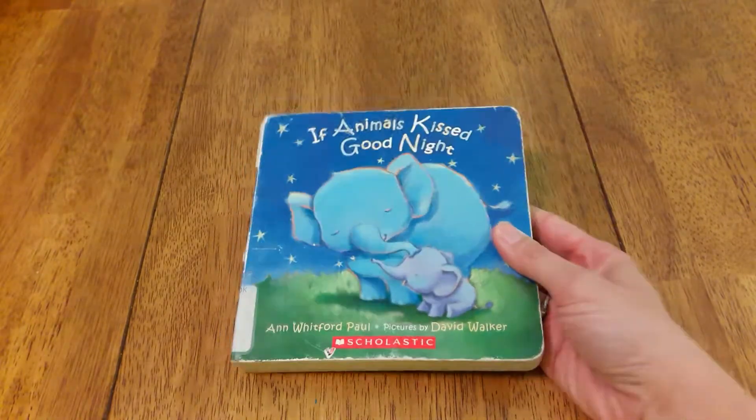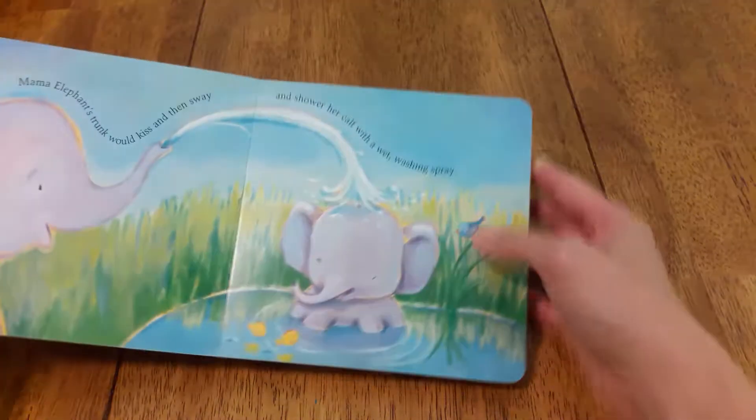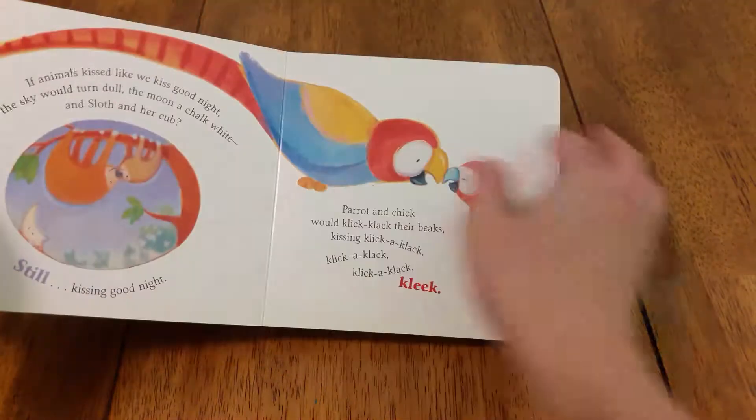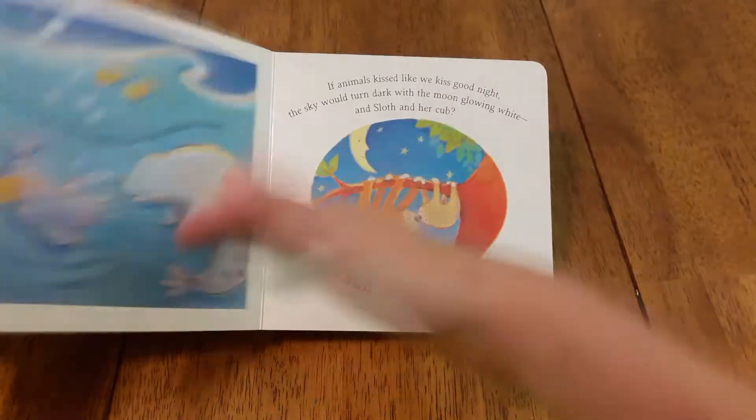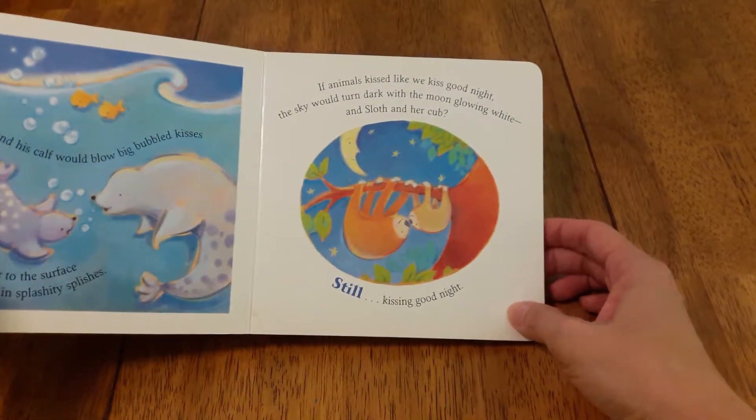Number 20 is If Animals Kiss Goodnight. We recently found this one at the library and it's really cute — you can see all the babies with their mommies and daddies all kissing goodnight. If you liked this video and found it helpful, give me a thumbs up. If you want to see the next videos in the series — book recommendations for preschool, elementary, and chapter books — hit that subscribe button and the little bell for notifications so you'll know when those come out. Thanks, bye.